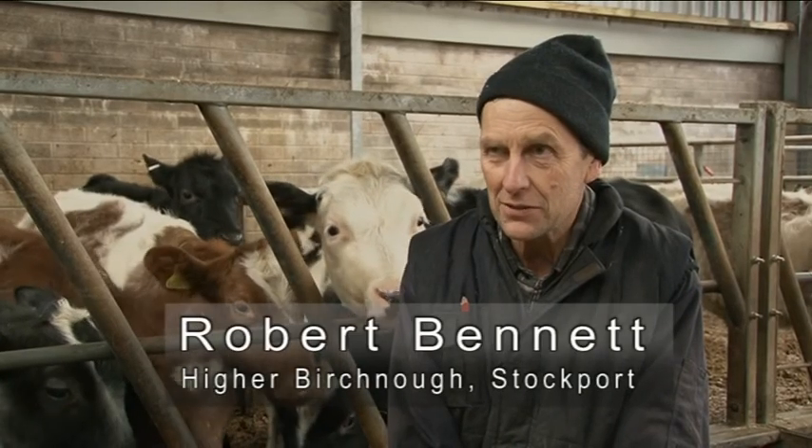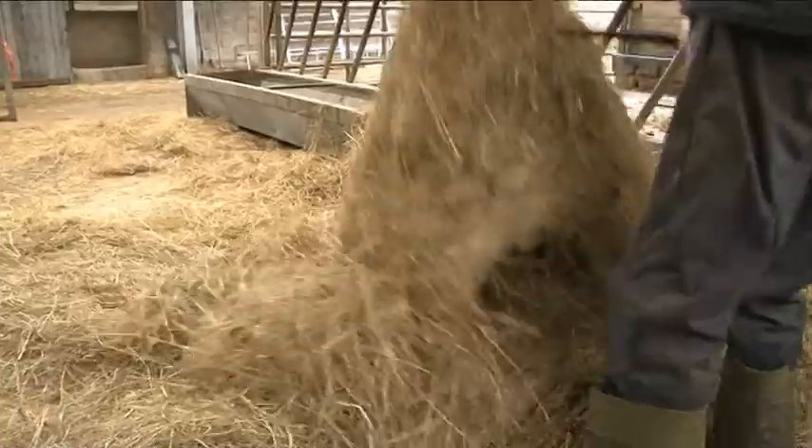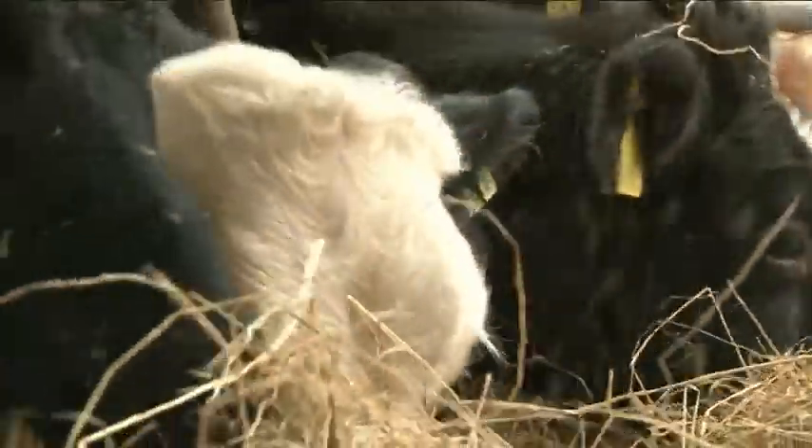Mainly the cattle handling side of it that I've learnt about was Miriam Parker giving talks at the farm, and she was telling me what I've done wrong and what's the best way to alter it, and so I've done that and it's worked — I'm very pleased with it.